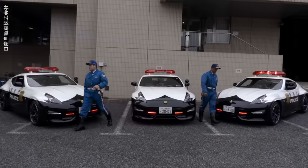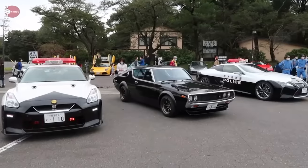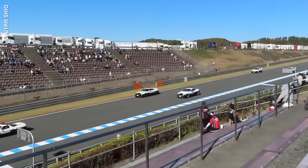Number three is Japan. Japan's police cars might look like they're straight out of the world of Manga, but these pursuit vehicles mean business.